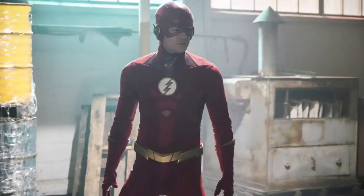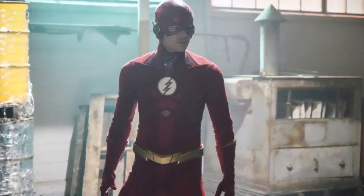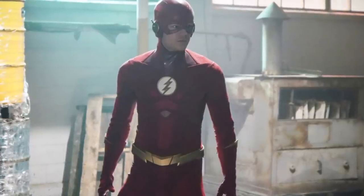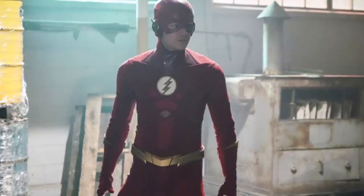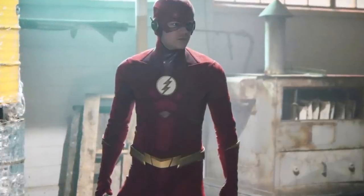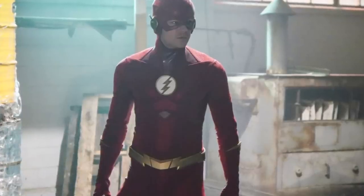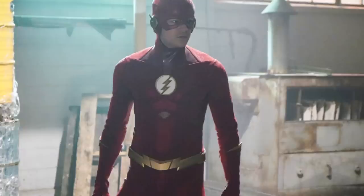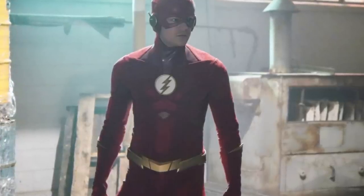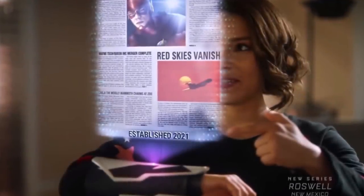This episode of The Flash — I didn't really expect much. I didn't do a trailer breakdown last week because there wasn't really much to break down and I didn't think I could make a video on it, if I'm totally honest. So I didn't have any hype for this episode, but it was a pleasant surprise. I really did like most of this episode, although there were a few things I was not so hot on.